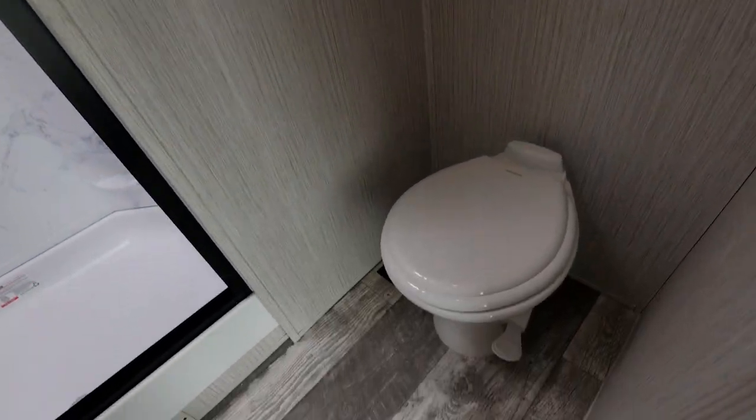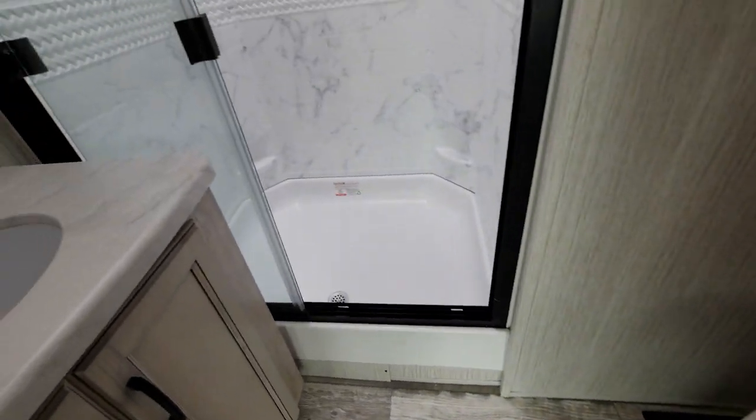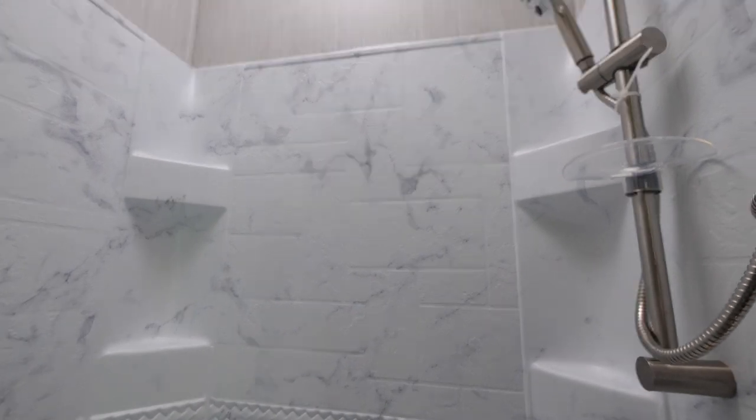Our destination trailers will have a porcelain foot-flush toilet and a walk-in shower, which is great at a permanent spot.